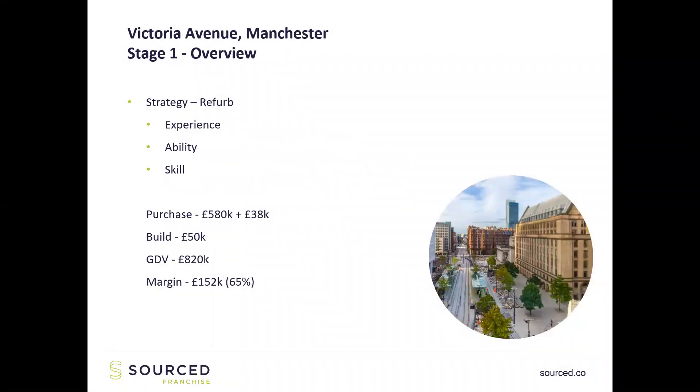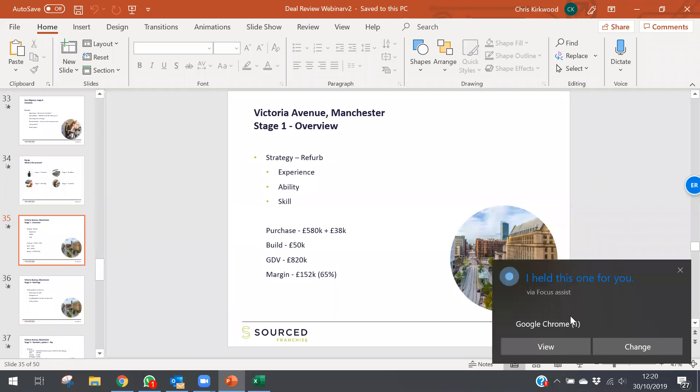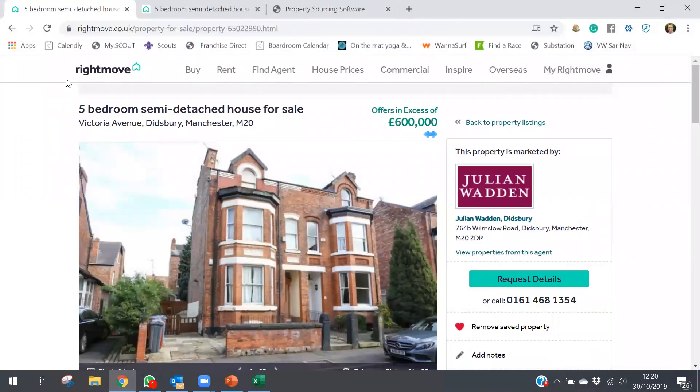To recap the four stages: stage one — the overview; stage two — red flags; stage three — numbers; stage four — certainty. Now let's put that into practice with an actual property. I found this property and I'm going to hop out of the presentation and into Chrome. I found this property in Manchester earlier today — it's on Rightmove right now so you can go and find it. I've been looking in Manchester for title splits.